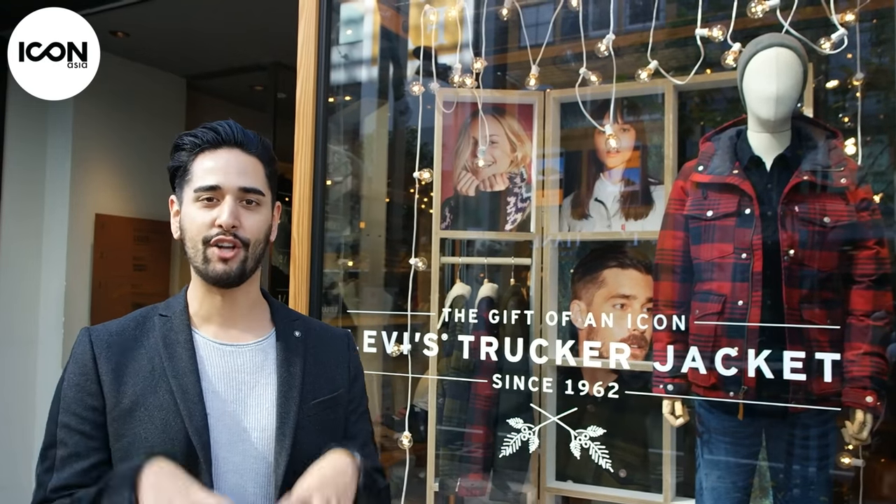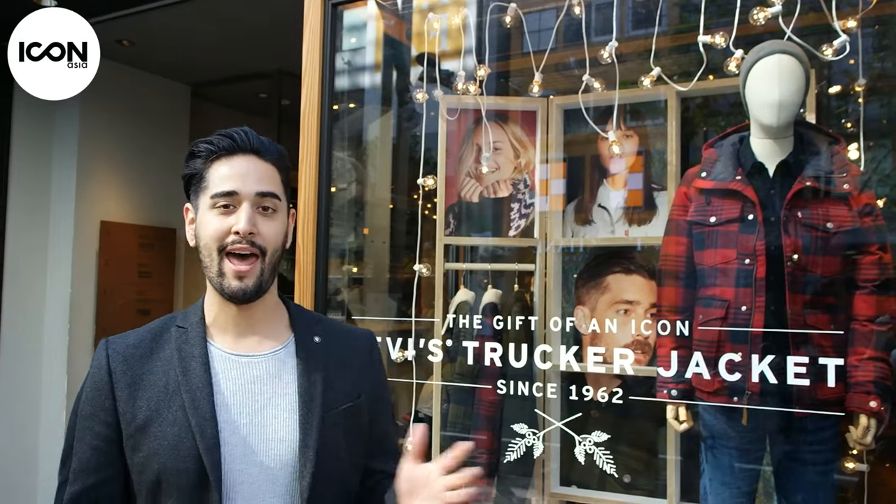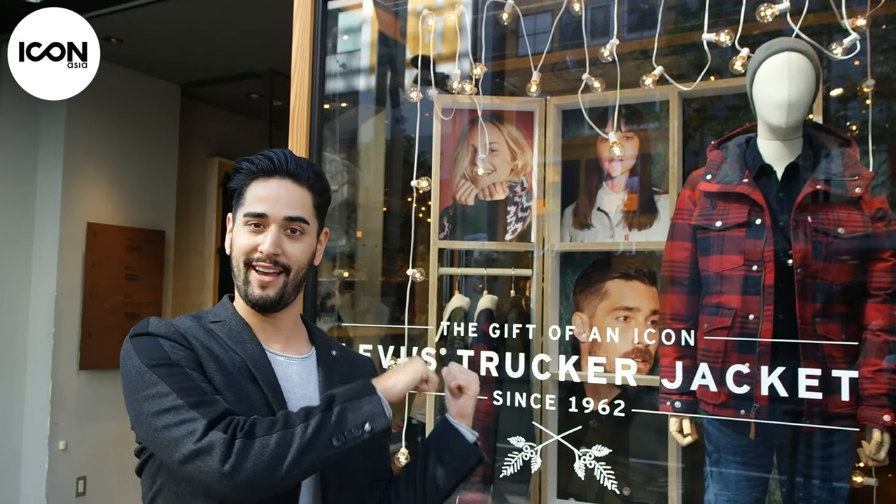Hey guys, I am here in the heart of Shinjuku at the Levi's store. It's an amazing store and I'm here to get some denim customised. As you guys know, I have done this previously in London, but I can already tell that this is on a completely different level. So let's go inside.